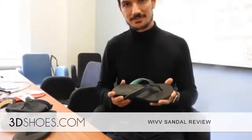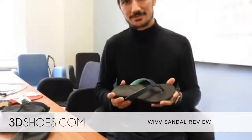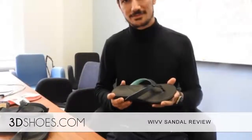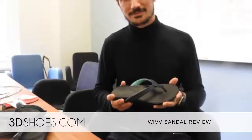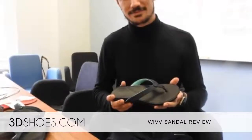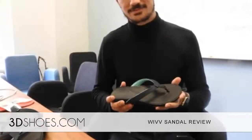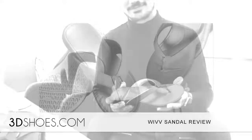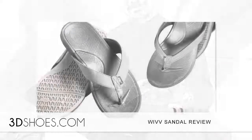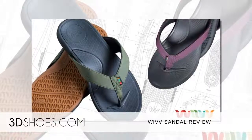Here at 3DShoes.com, we got the opportunity to try some revolutionary footwear technology employed by the folks at WIF. WIF is currently at the forefront of the 3D shoe revolution, leading the charge with its 3D custom printed insoles. CEO Shea Milhargaven was featured in Forbes 30 Under 30, and the company's Kickstarter campaign was the most funded 3D printed product ever on the crowdfunding platform.